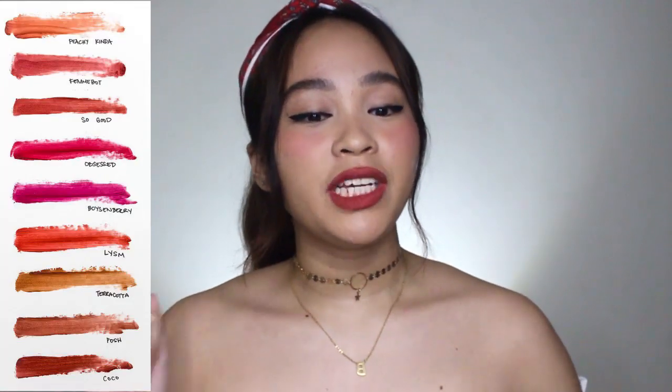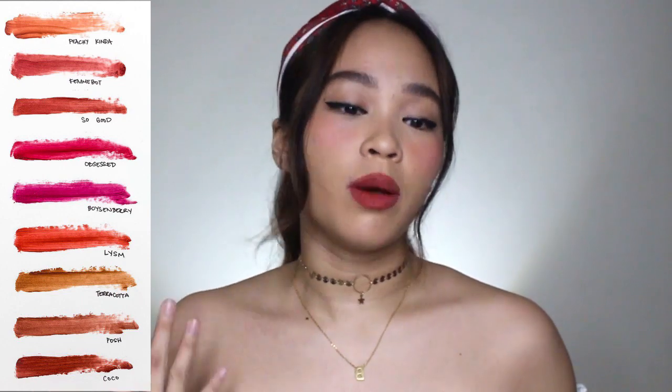Maybe you can't afford to buy both the Lip Dips and the Dream Velvet Tints right now, so maybe that's why people are asking for a comparison video. Kung ano muna yung uunahin bilhin so that hindi muna kayo mag-splurge. Alright, so first, let us compare the product details. For the Lip Dips, there are nine shades available: Peachy Kinda, Fembot, So Good, Obsessed, Boysenberry, LYSM, Terracotta, Posh, and Coco.